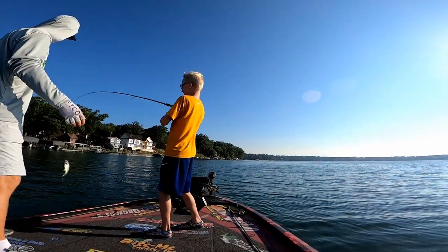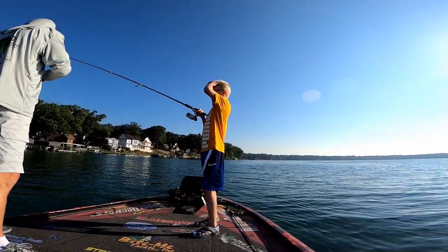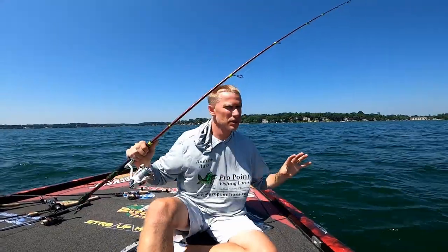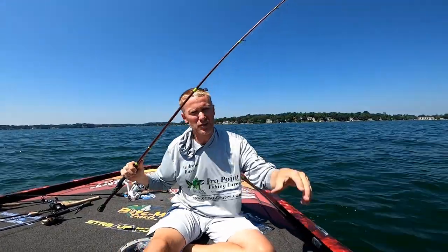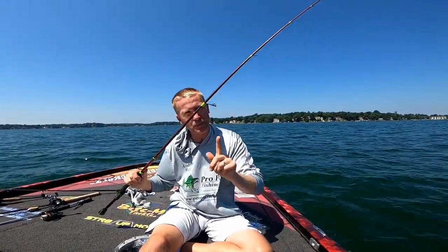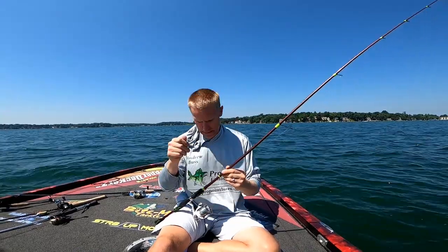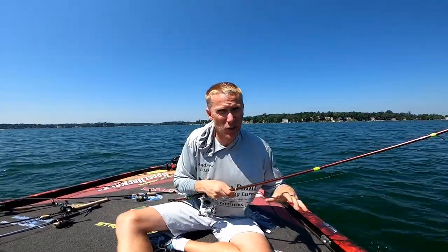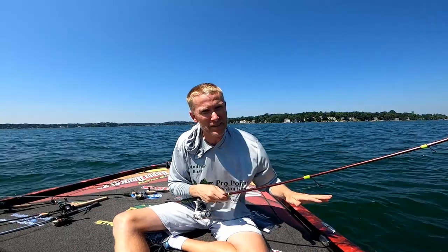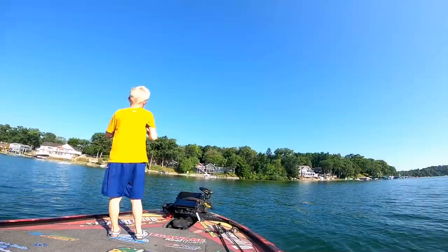Generally speaking, what we were doing this morning — I was able to see fish on the LiveScope, pitch out to them, and shake it. Most of my fish came when I was dead sticking that bait. Sometimes they like the bait shaken a little bit, other times they want it dead sticked. So just because they don't bite it at first, try a different tactic — whether it's shaking or dead sticking it.